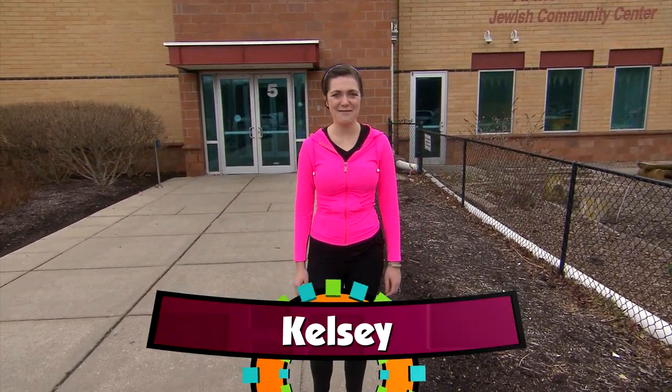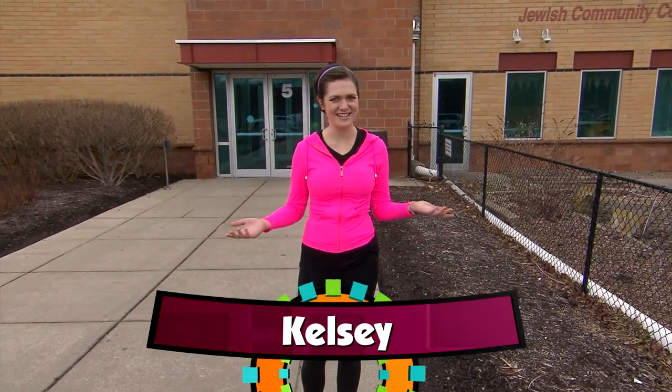Hey guys, Kelsey here. Today we're in Indianapolis and I'm going to learn about fencing. Let's go check it out.